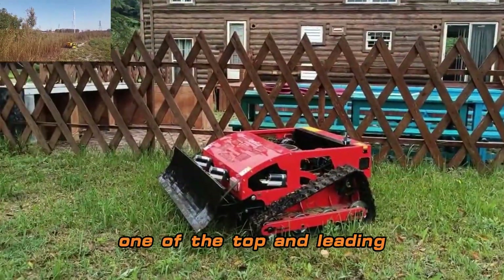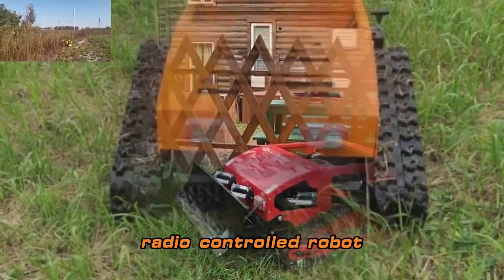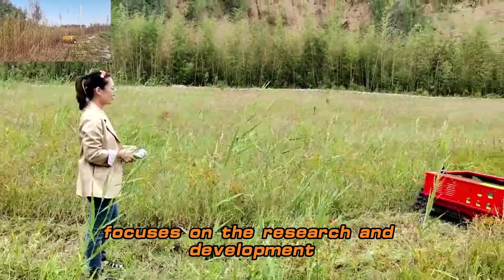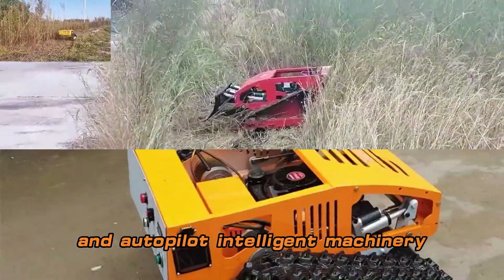Super Shin Robot, one of the top and leading radio-controlled robot mower for hills manufacturers in China, focuses on the research and development of remote control and autopilot intelligent machinery.